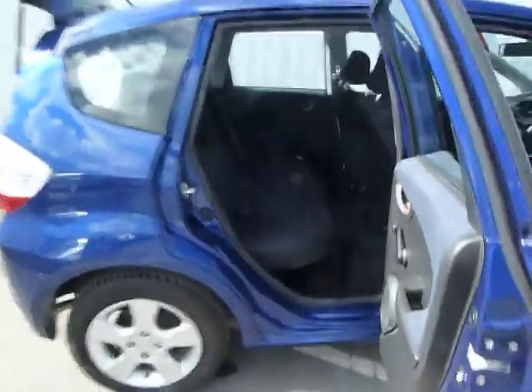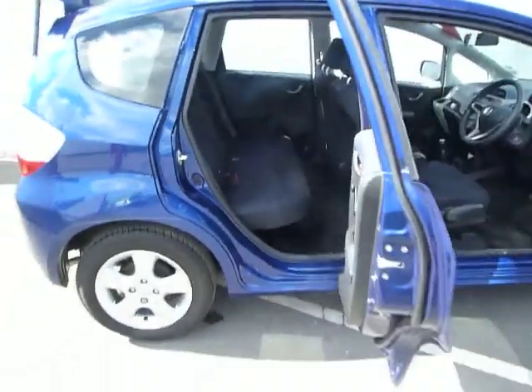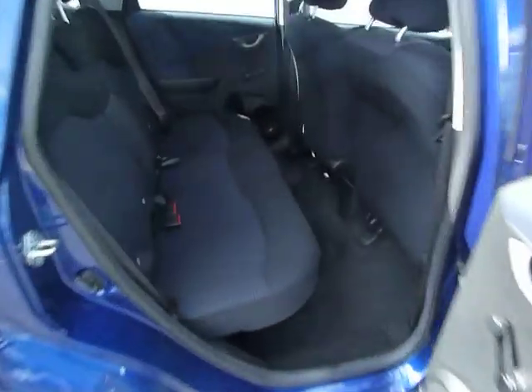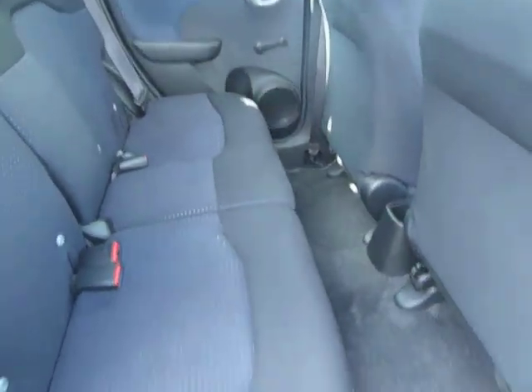Now into the back — one thing that you've got to love about the Jazz is the doors open nice and wide. The rear doors almost open to a 90 degree angle, making it very easy to get in and out. There's lots of room in the back.